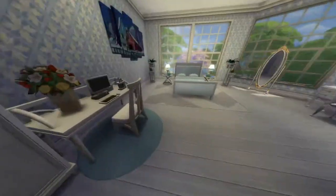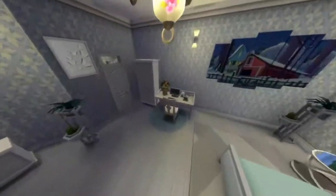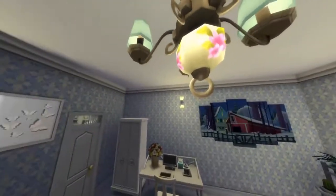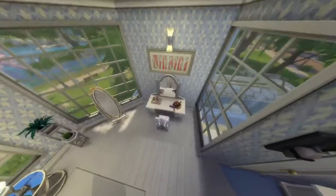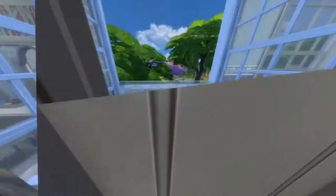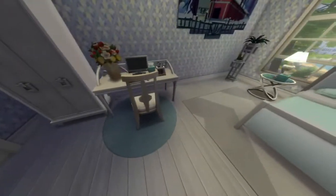Next is the master bedroom, which is pretty clean and sophisticated, and it's very blue. I really like how this looks — I didn't notice how nice that light looked. There's another vanity here in white — I tried to get it to match as well as I possibly could. And there's a computer in the room as well.